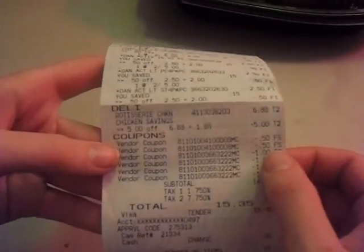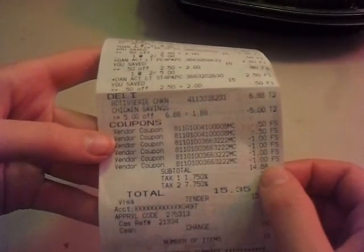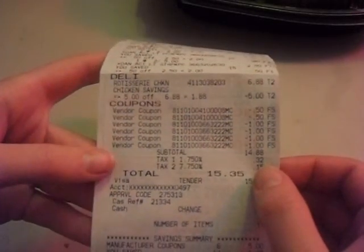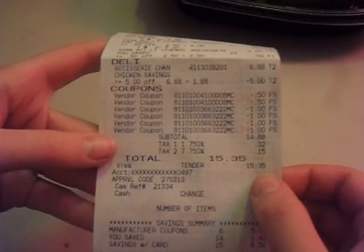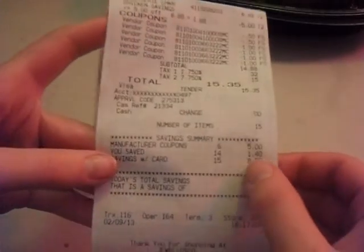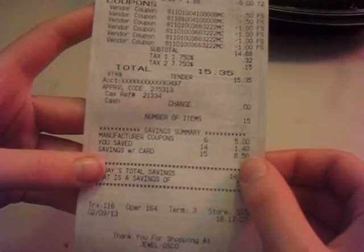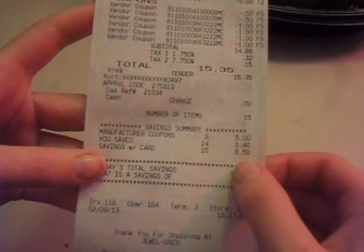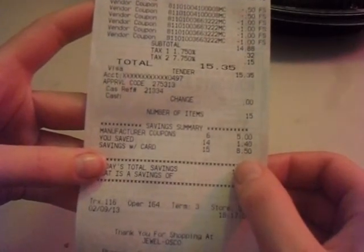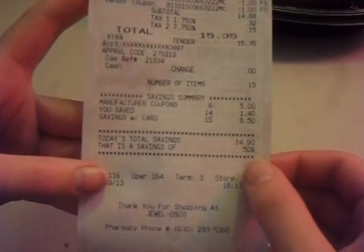I used two of the $0.50 off two coupons and four of the $1.00 off one Activia coupons. My subtotal is $14.88, and after tax I paid $15.35. I saved $5.00 in manufacturer coupon savings — I'm not sure exactly what that line means, but it's $1.40 — and then my card savings was $8.50. So I saved $14.90 for exactly 50% savings.